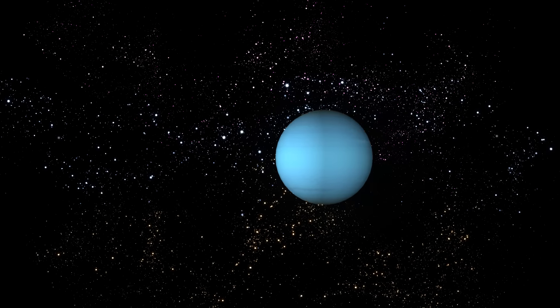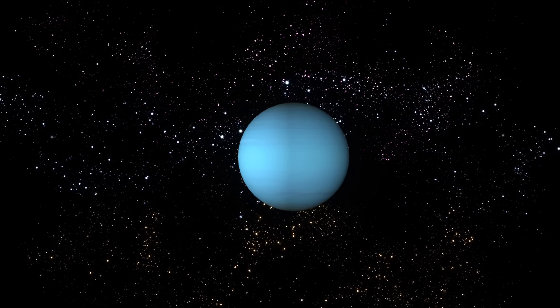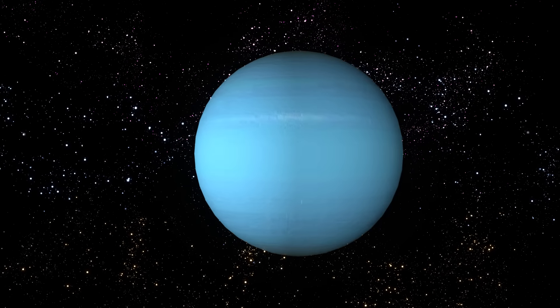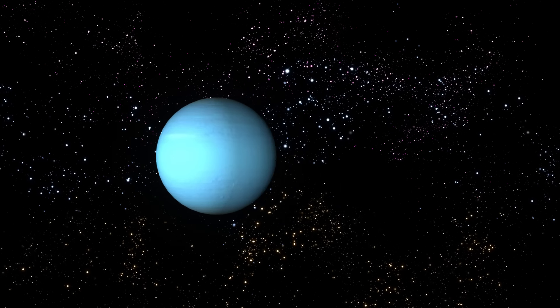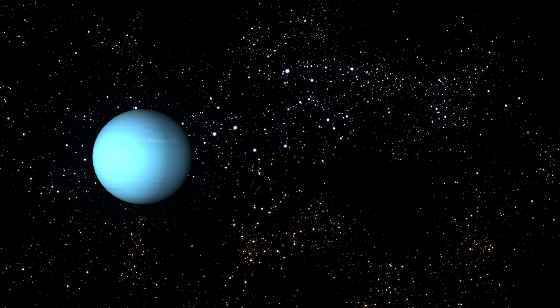After Saturn comes Uranus, the seventh planet from the sun. Uranus is an extremely cold planet and has been called the ice giant. It is believed that Uranus is made of rock and ice and has a large rocky core. Uranus is covered in blue clouds made of methane, which give it its lovely color.